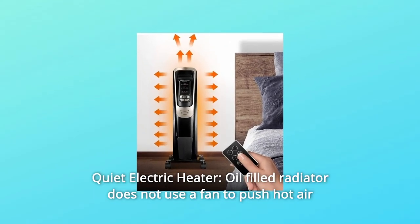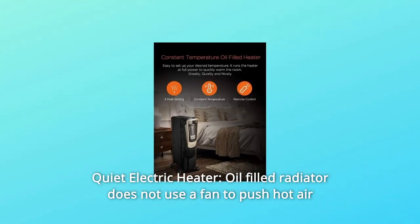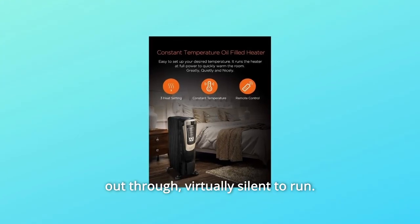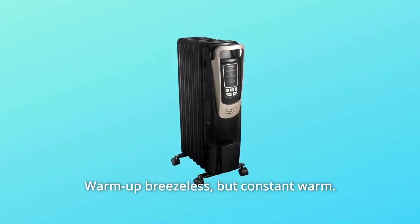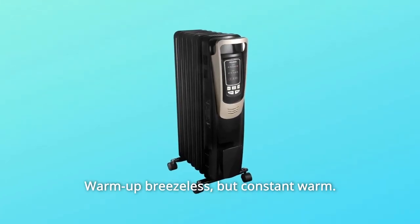Feature 6: Quiet Electric Heater — the oil-filled radiator does not use a fan to push hot air out, making it virtually silent to run. The only noise you are likely to hear is an occasional click of the thermostat. Warm-up is breezeless but delivers constant warmth.